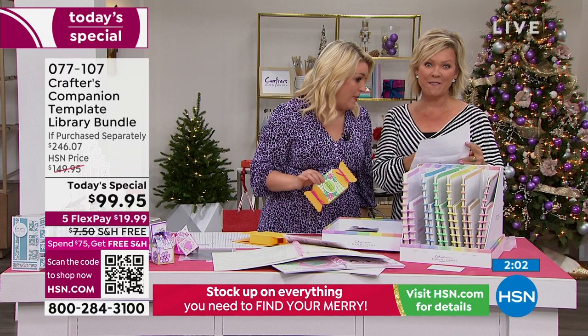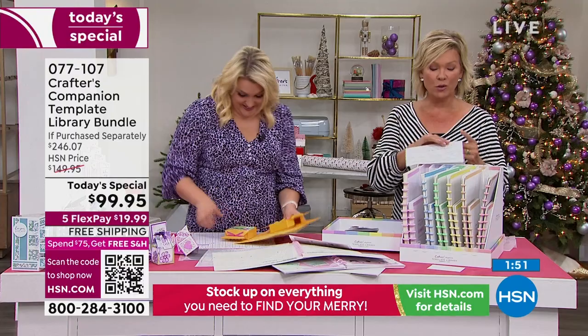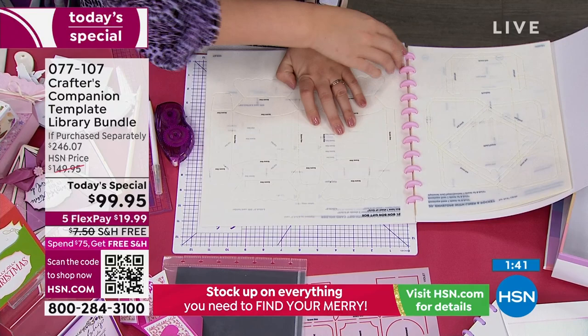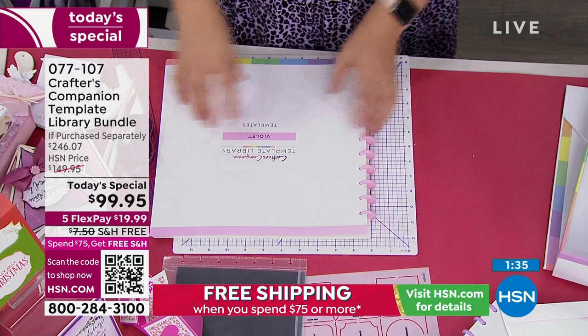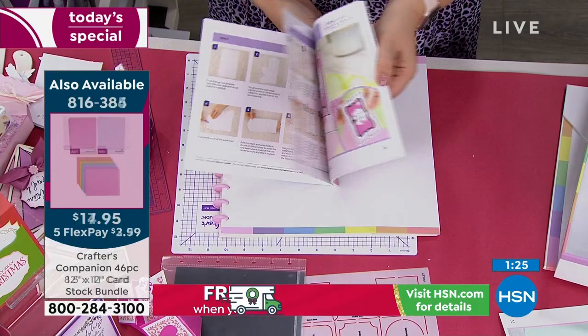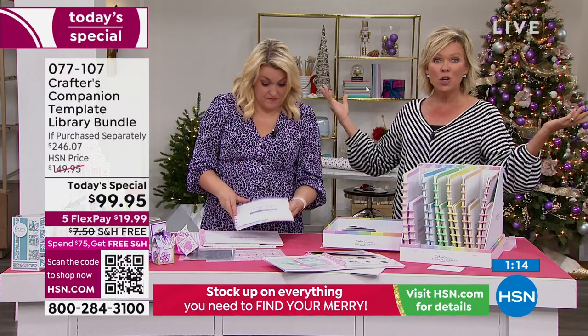$17.95 for the 12 by 12 — you're getting 46 sheets — and $14.95 for the 8.5 by 11, half white, half colored. They've been selling very, very quickly today so jump in. This Today's Special already qualifies you for free shipping because it's over $75, so you're already in for the rest of today. Stock up on essentials for not only holiday cards but everything else for every type of event throughout the year.